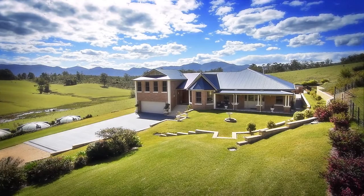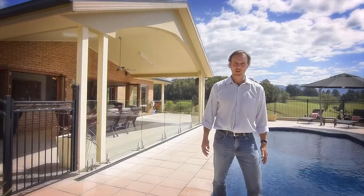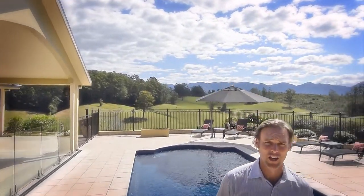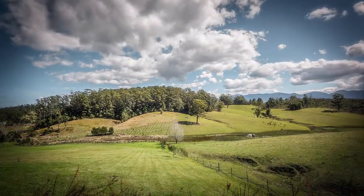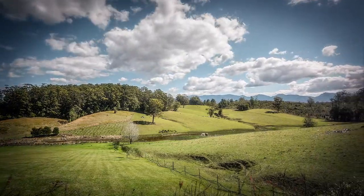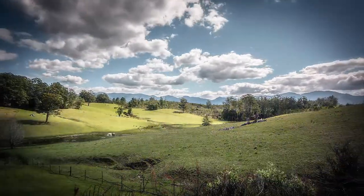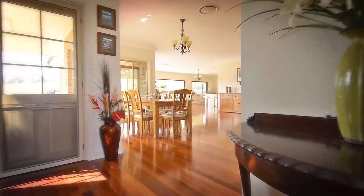It will immediately be evident the level of quality which has been placed into this home. Hi, I'm John from Open Home Online, and welcome to what I could only describe as a grand residence — over five acres of beautifully landscaped grounds with views over picturesque pastures to the rainforest-covered escarpment.